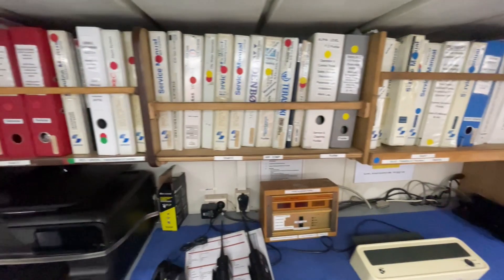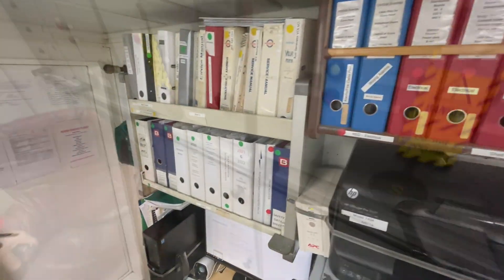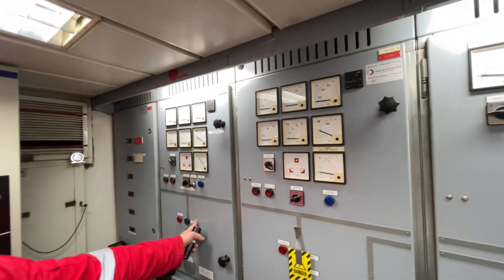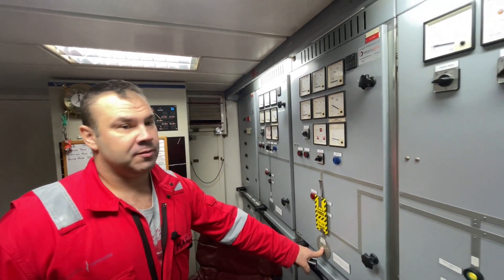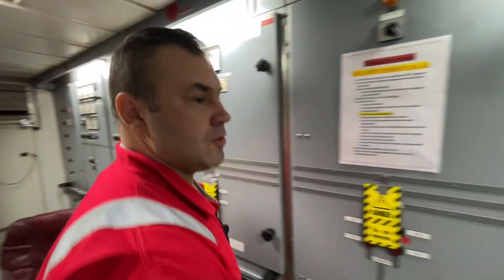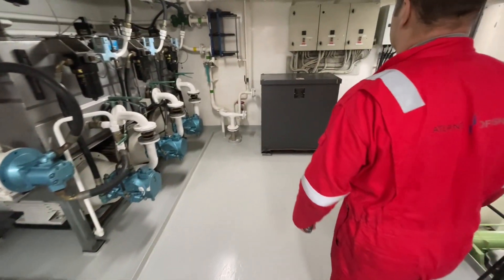We have all the manuals and drawings here from the Norwegian crew. This is the harbour generator, shaft generator number one on the main engine, and shaft generator number two.